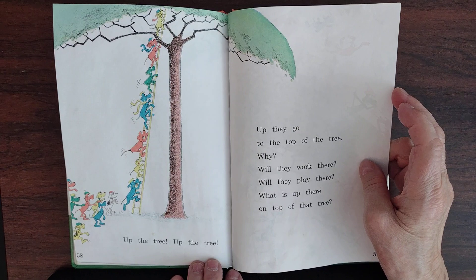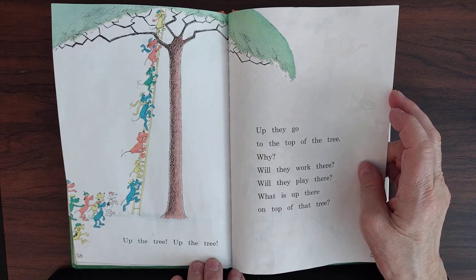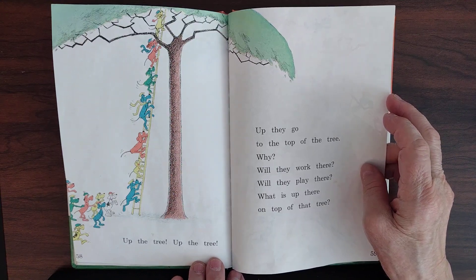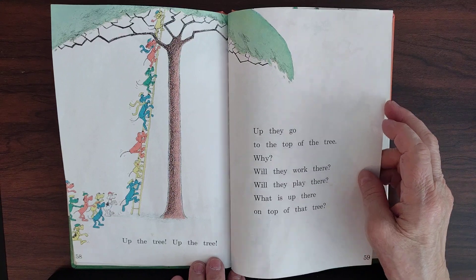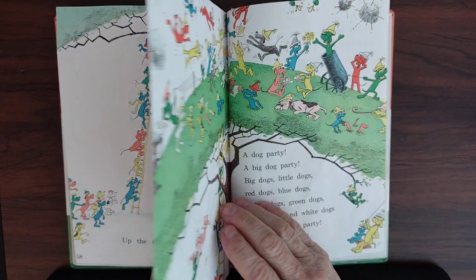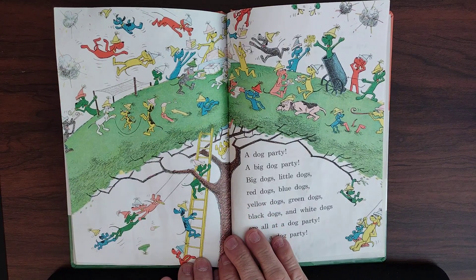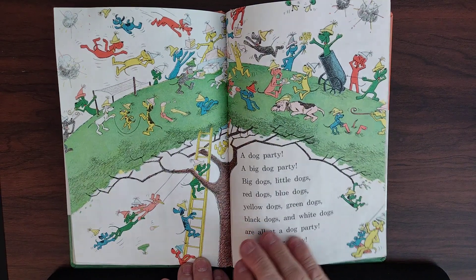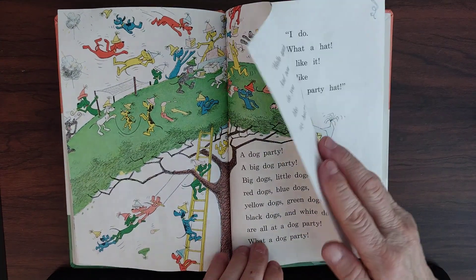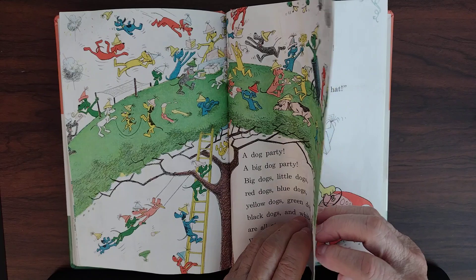To the top of the tree — will they work there? Will they play there? What is up there on top of that tree? Now we are going to find out. Oh, it is a big tree where the dogs are having a party — a big dog party! Big dogs, little dogs, red dogs, blue dogs, yellow dogs, green dogs, black dogs, white dogs — all are at the big dog party. What a party they are having!